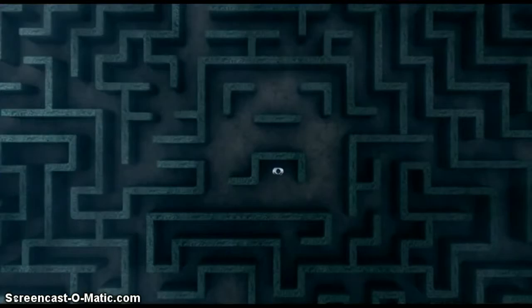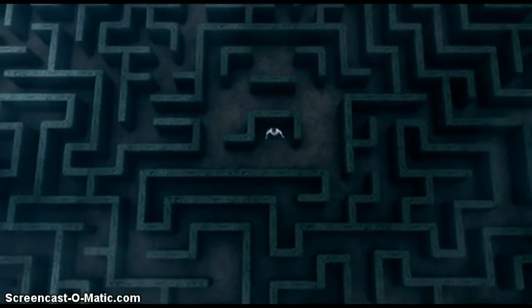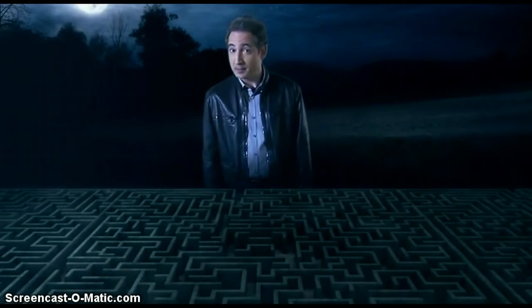To get a feel for why a quantum computer would be so powerful, imagine being trapped in the middle of a hedge maze. What you'd want is to find the way out as fast as possible.